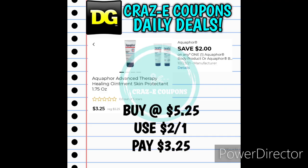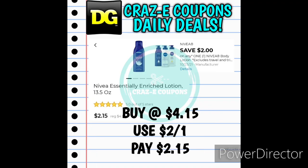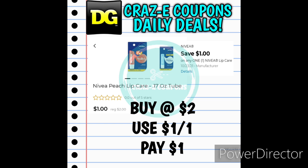Next up we received a $2-off-one for Aquaphor products. The Healing Ointment is $5.25 — after the coupon you'll pay $3.25. We also received a $2-off-one for Nivea Lotion, priced at $4.15 — after the coupon you'll pay $2.15. And a $1-off-one for Nivea Lip Care at $2.00 — use the coupon and pay just $1.00. Just a heads up: we do have an iBotta rebate for the Nivea Lip Care products — I'll be including that in my next video, hopefully up later today or early tomorrow morning.